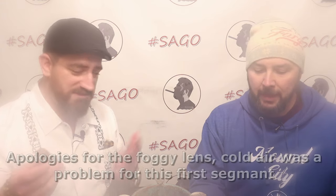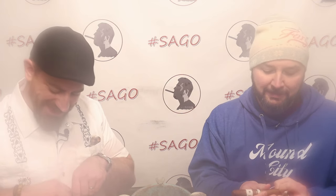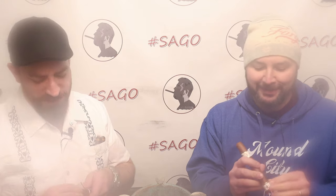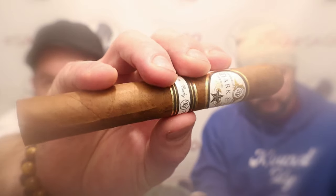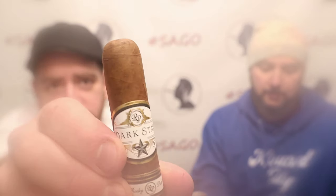Looking at the cigar — nice looking stick, a little extra on the band work. I kind of like foot bands; they serve a purpose. The band doesn't want to slide off easily — trying to remove it carefully so I don't hurt this beautiful Honduran Corojo wrapper. Nice looking wrapper, a few visible veins but very tight seams, nice mocha chocolate brown coloring, simple double cap.